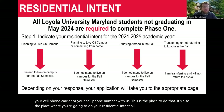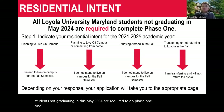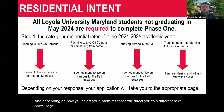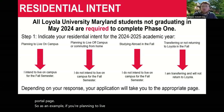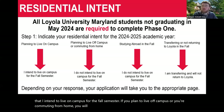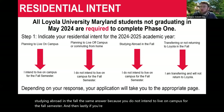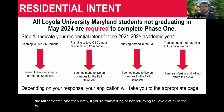Phase one is also where you'll do your residential intent. All students not graduating in May 2024 are required to do phase one. Depending on how you select, your intent response will direct you to a different portal page. If you're planning to live on campus for the fall semester, you'll select that intent. If you plan to live off campus, commute from home, or study abroad in the fall, you'll select that you do not intend to live on campus. If you're transferring or not returning to Loyola, you'll select that option.